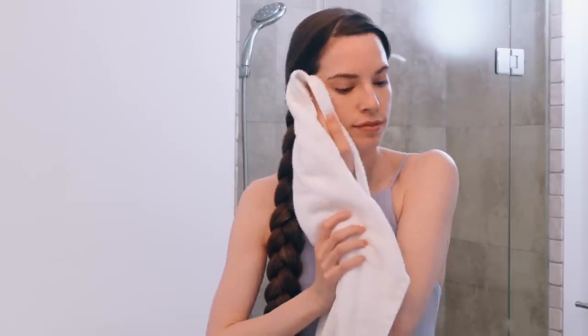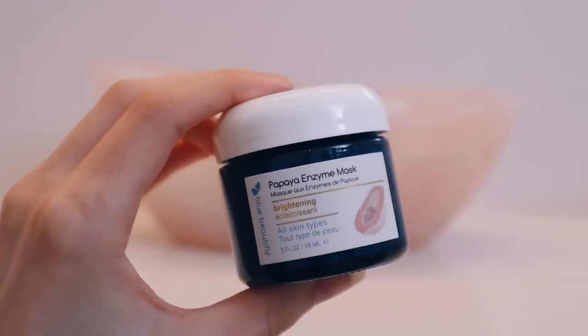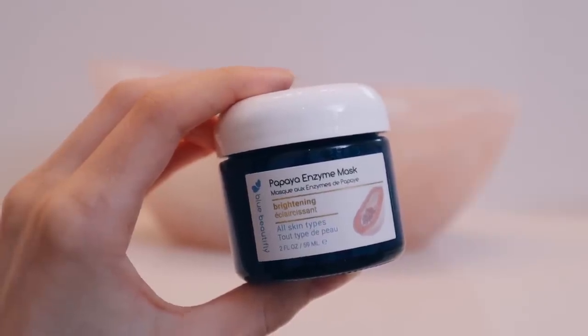Now I just rinsed my face off with some water to get the cleansing oil off. And I'm applying the Blue Beautifly Papaya Enzyme Mask onto my skin. I love doing an exfoliating mask two to three times per week before bed because it just gets rid of the dead skin and leaves my skin so soft and glowy. I prefer doing an enzyme exfoliant over a physical exfoliant, and this mask is one of my all-time favorites — I've used it for a long time now.